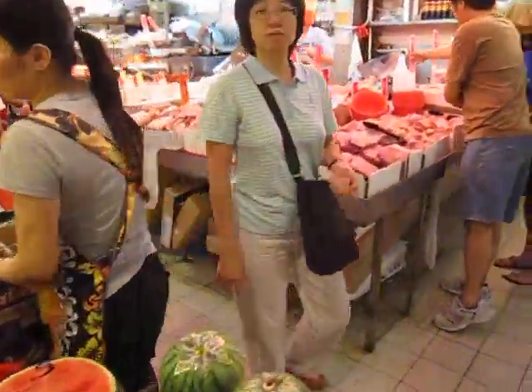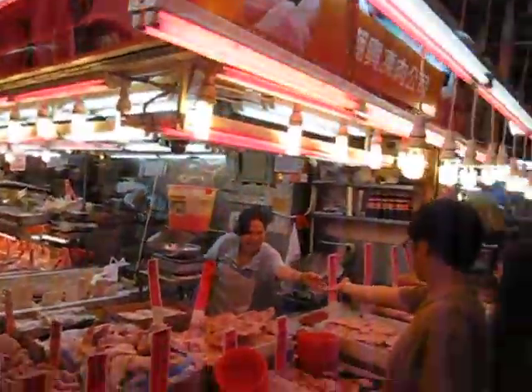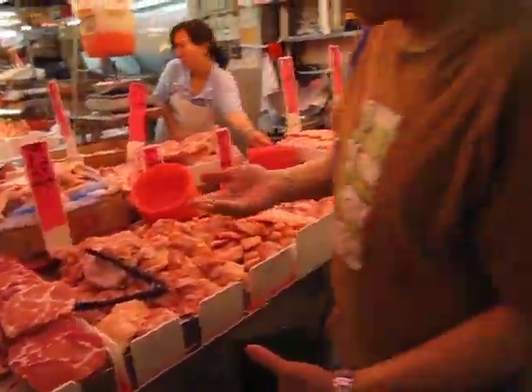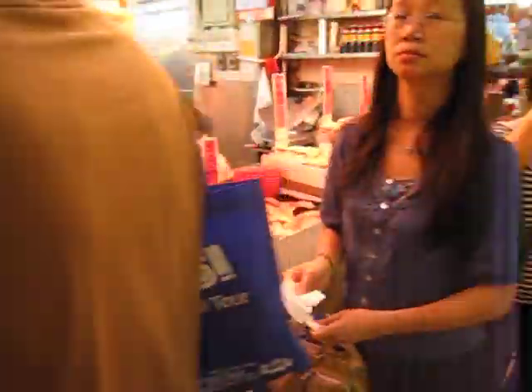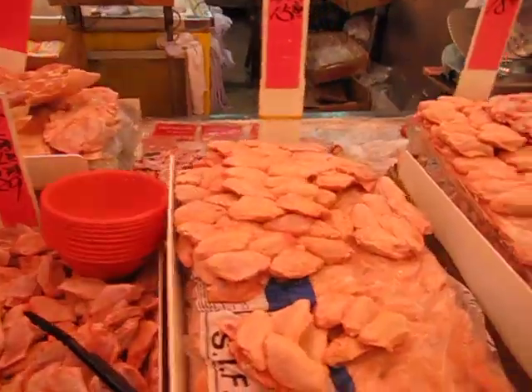I wanted to show you this fruit that's really good. Here's the meat section. The fruit — the rose apple? Yeah, the rose apple. Oh, we'll show her later. Let's go look at the meat. There's a fish section too.